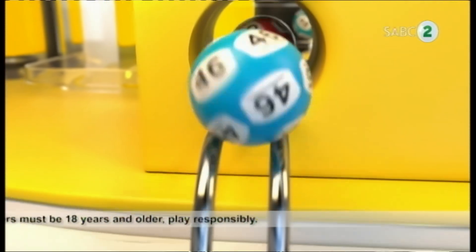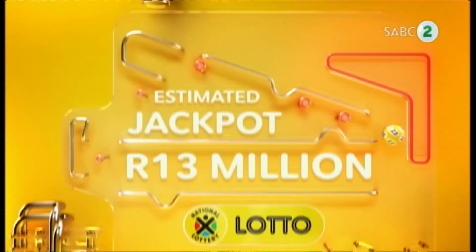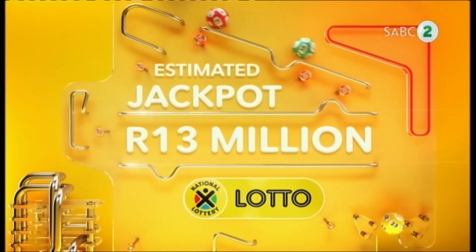If you are looking for an epic end to Worker's Day, then look no further. Lotto, Lotto Plus One and Lotto Plus Two have the jackpots to do exactly that.